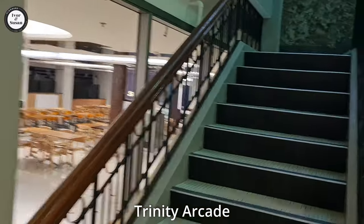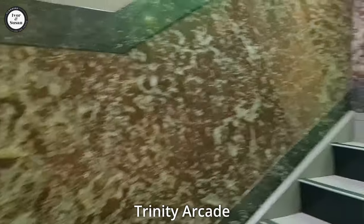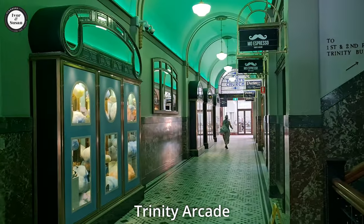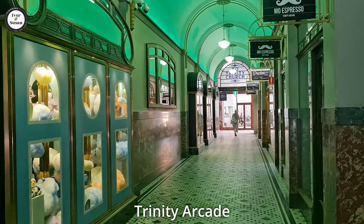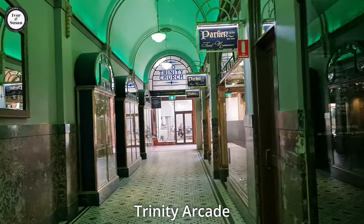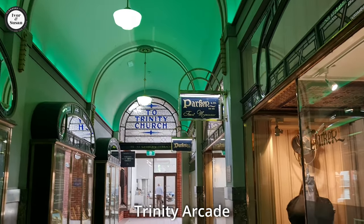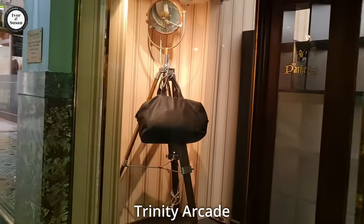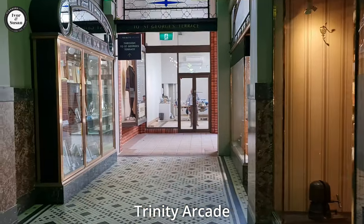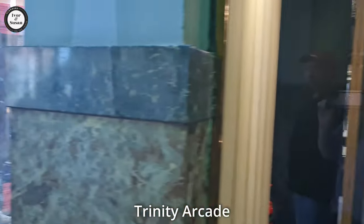So we'll head up these stairs and we should get out in the Hay Street Mall. A few more shops up here. We'll go back again towards St George's Terrace stairs, because it's a bit of a maze, this Trinity Arcade. This looks like the old part of it — check the ceilings out over here, they look pretty cool. And this place over here on your right is a fine menswear shop called Parker & Co. They are open — if you want some real flash suits and men's clothing, that's the place to be.